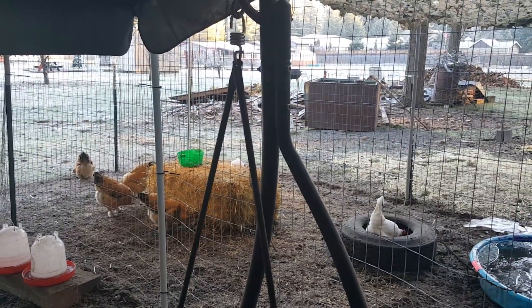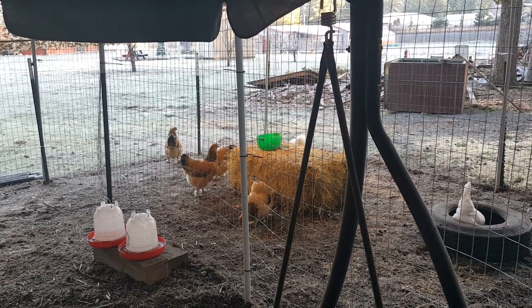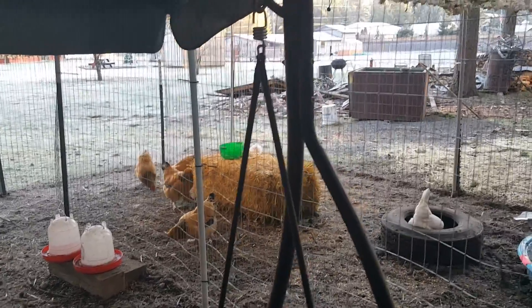That little white ball of fluff likes to pick on one of the EEs. Cracks me up when she goes up and she will pull its tail feather. She's an aggressive little girl.